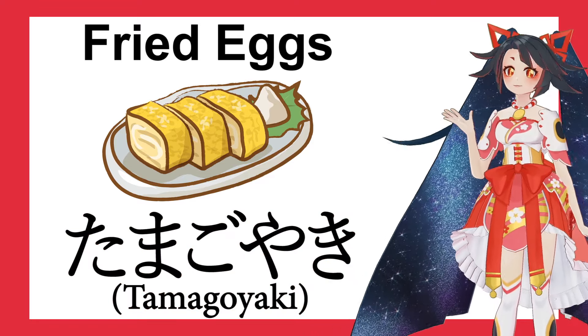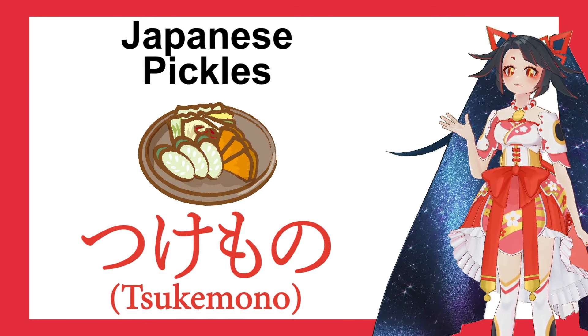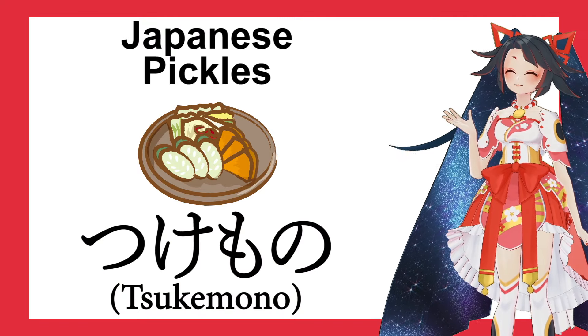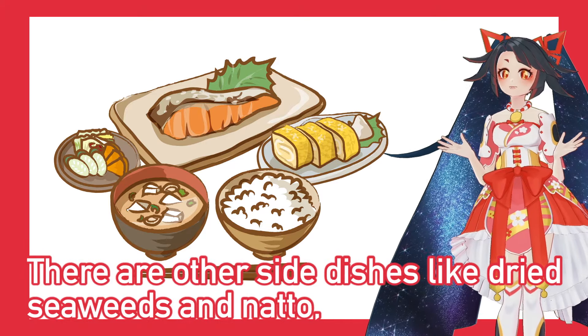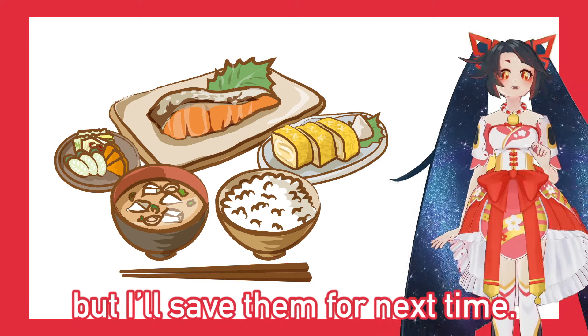And last, Japanese pickles. Tsukemono. Now, this just makes me hungry. There are other side dishes like dried seaweed and natto, but I'll save them for next time.